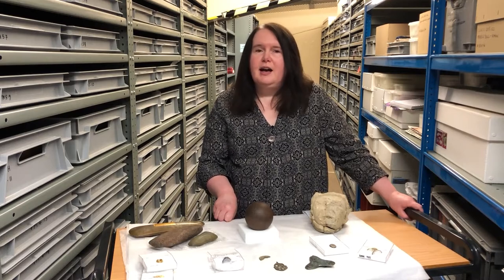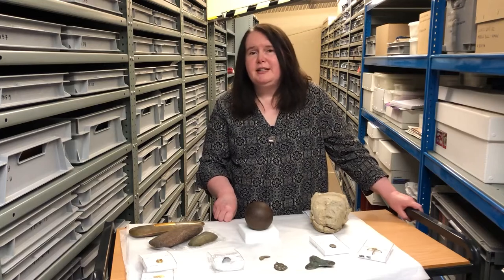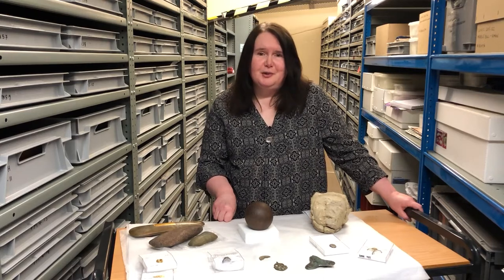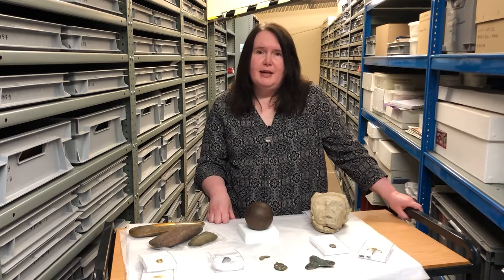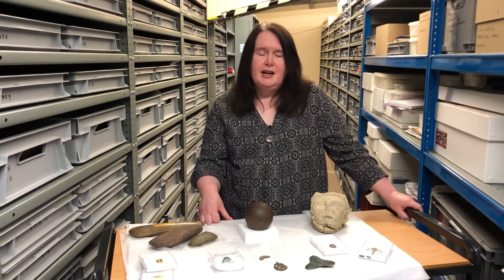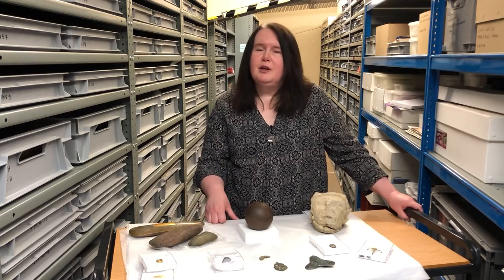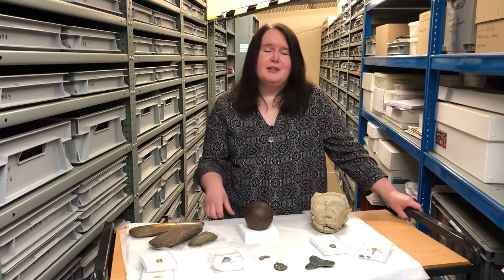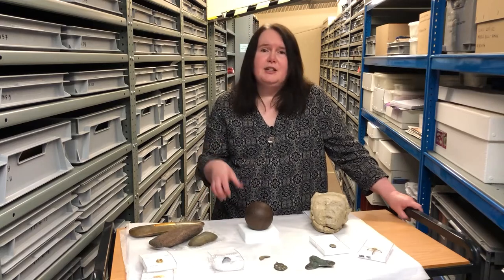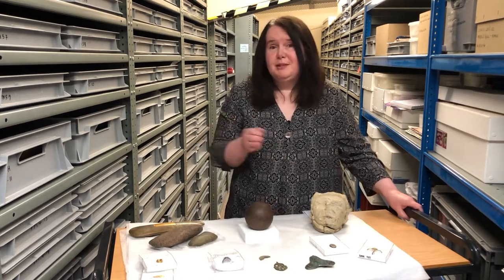Members of the public can report their finds and they will be identified. If they are declared treasure — meaning they have a content of more than 10% gold and silver and are over 300 years old — we are asked if we, as the local museum in Lincolnshire, want to express an interest in acquiring the item. If so, an independent valuation is made and we hopefully get the funds together to acquire it. The payment is then split between the landowner and the finder, though very occasionally the landowner or finder may waive their fee and we're able to accept the item as a gift instead.